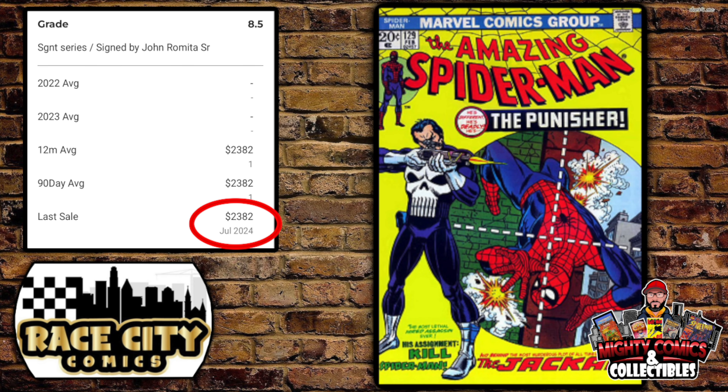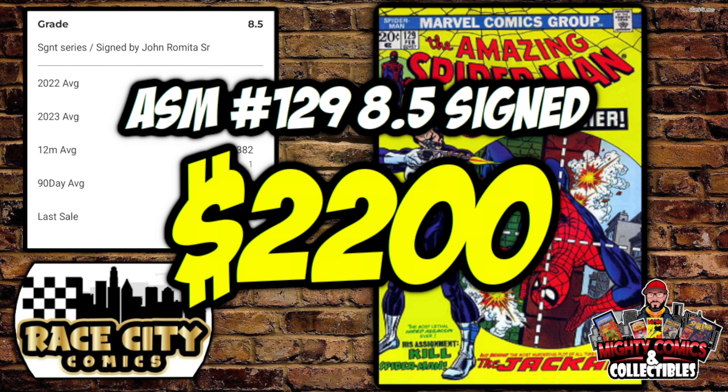There was another copy of Amazing Spider-Man #129 — this time a CGC 8.5 signed by the great John Romita Senior, a signature you don't see on this book often. GPA shows one sale just this month at $2,382, with no prior sales recorded for years. This book sold by Dusty for only $2,200 — and yours truly bought it, because I'm a big John Romita Senior fan and I got a pretty good deal.